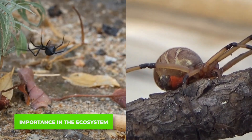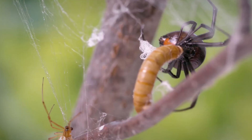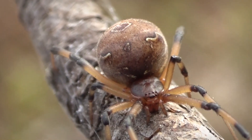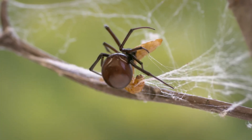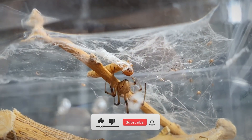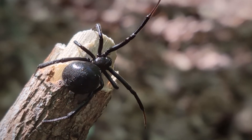Both black widows and brown widows play crucial roles in our ecosystem — they're highly effective at controlling insect populations, helping keep our environment in balance. So while it's natural to be cautious around these spiders, it's important to remember that they're not out to get us; they're just doing their part to keep nature in check. If you liked this video, please hit the like button and consider subscribing to our channel.